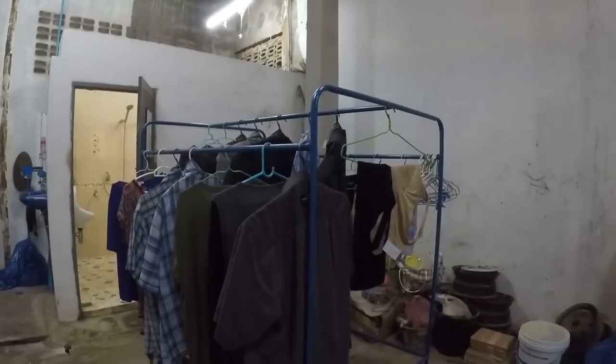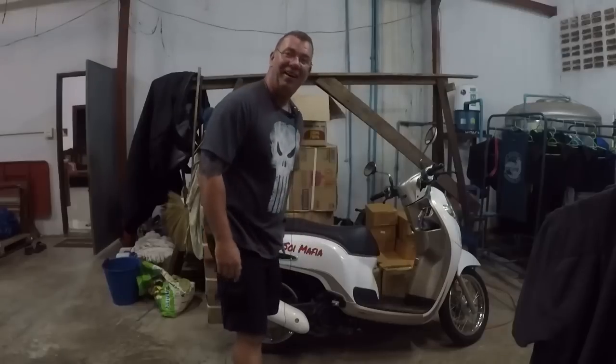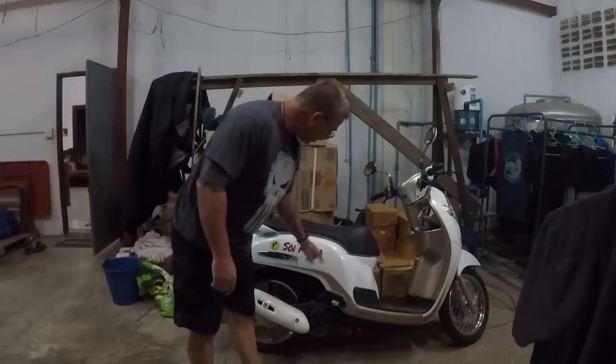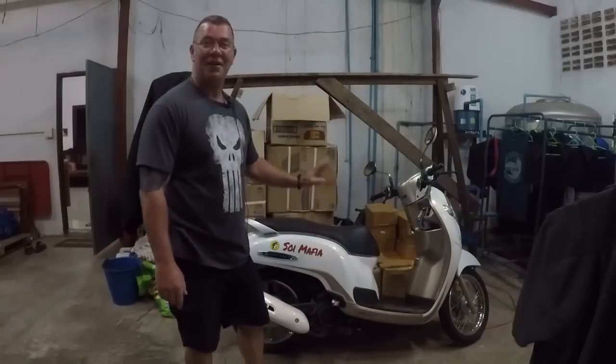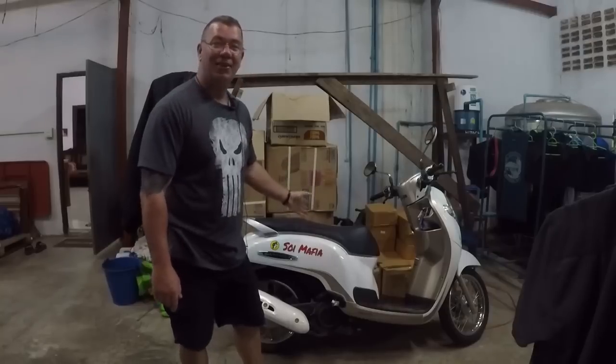This is where we hang our clothes to dry. It's very difficult this time of year to get anything to dry, but this building inside usually gets really hot most of the year. We take this motorbike to go eat dinner. Paige has never driven it and neither has her mom. I made a video on buying a motorbike in Thailand.